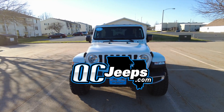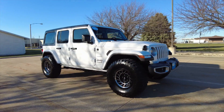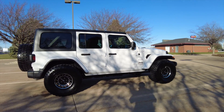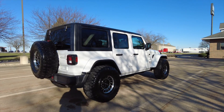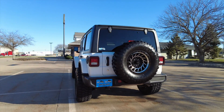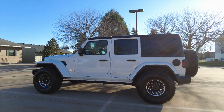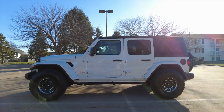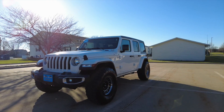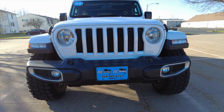QCJeeps.com — hello again everyone, we are out here today checking out this 2019 Jeep Wrangler Unlimited Sahara 4x4. There's only 300 miles on this one. Beautiful white exterior, black cloth interior, automatic transmission, 2-liter with the turbo. You got remote start, backup camera, Alpine stereo system, tow package, Bluetooth, navigation, satellite radio, Apple as well as Android CarPlay, adaptive cruise control, heated seats, and a heated steering wheel — three-piece hard top. What a gorgeous color, beautiful white.